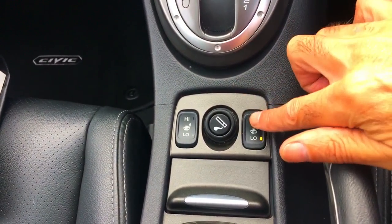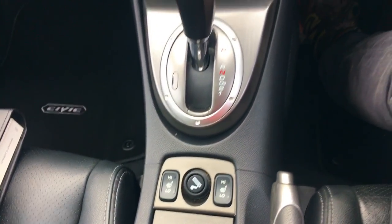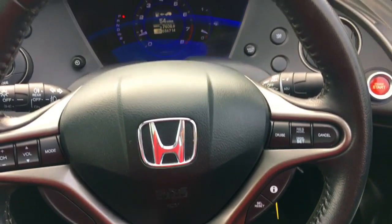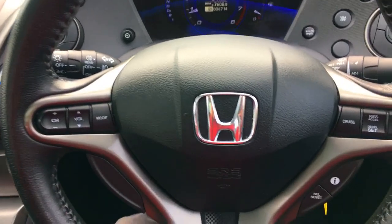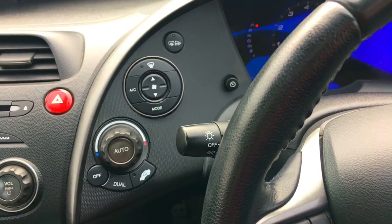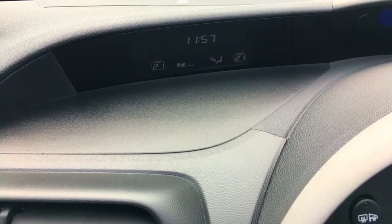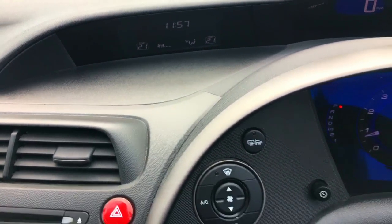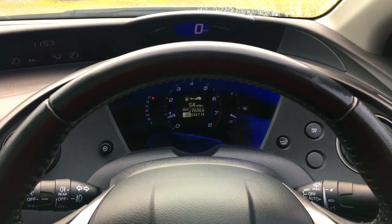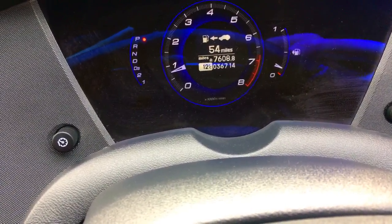Heated seat buttons all work absolutely perfectly. I checked those and I do it on the road test as well. Coming across to the multifunction steering wheel, again in wonderful condition — no damage to the leather parts, all the painted areas in excellent condition. Controls for climate control, pixelation on the radio and ventilation system read-out perfect. My favourite part of the dashboard — this two-tier design — and just going in there: 36,714 miles on the car.